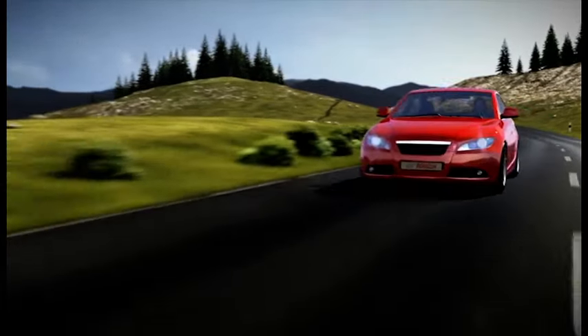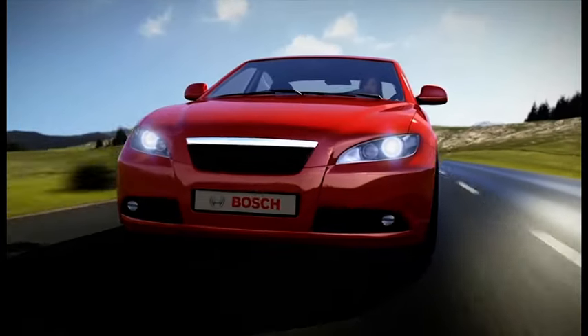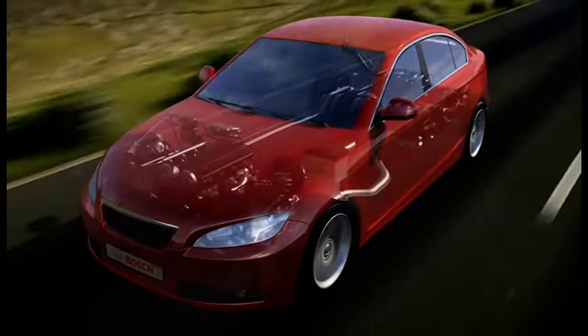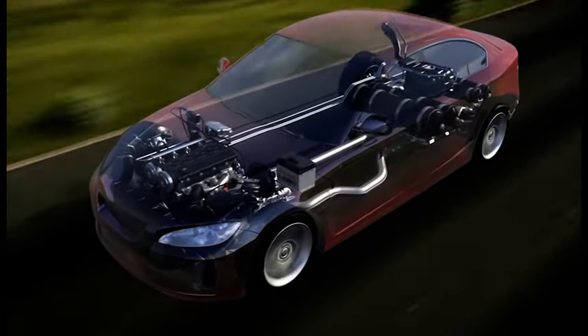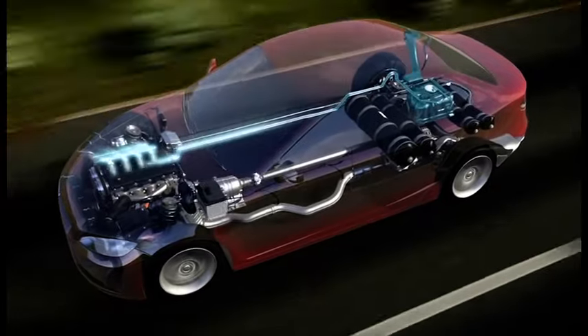Compressed natural gas, or CNG, is an especially economical and environmentally friendly fuel. Bosch delivers bi-fuel injection systems with two separate fuel circuits. The engine runs on either gasoline or natural gas.